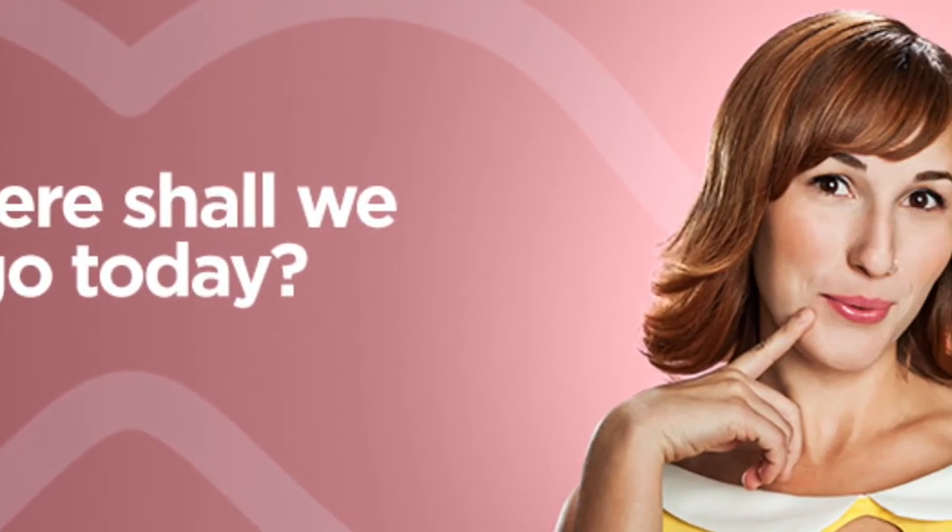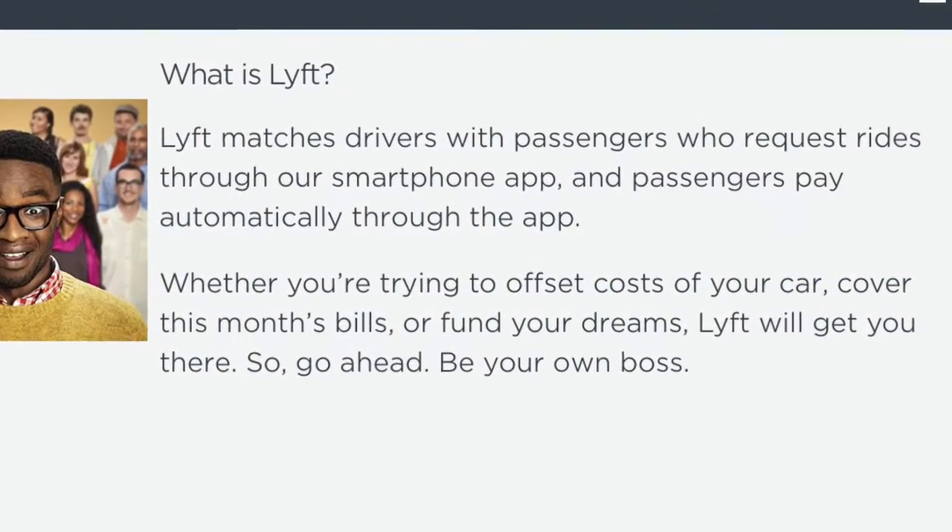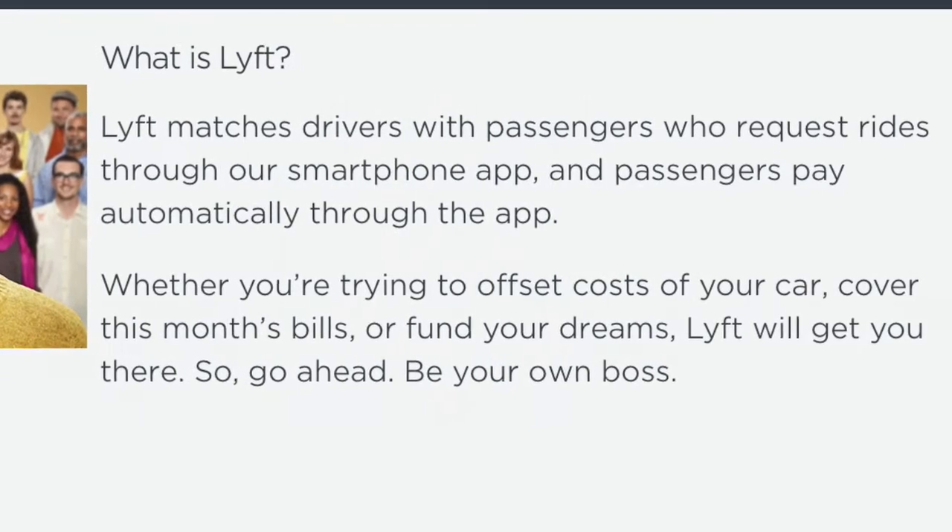Where do you want to go today? With Lyft you can go just about anywhere. A question we're often asked is: what is Lyft? Lyft matches drivers with passengers who request rides through our smartphone app, and passengers pay automatically through the app.